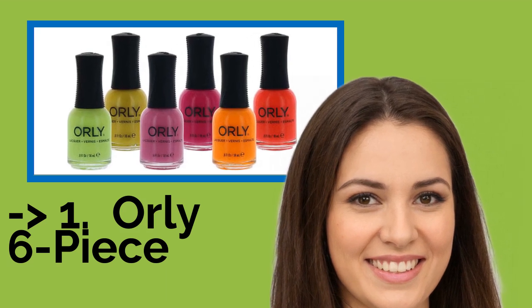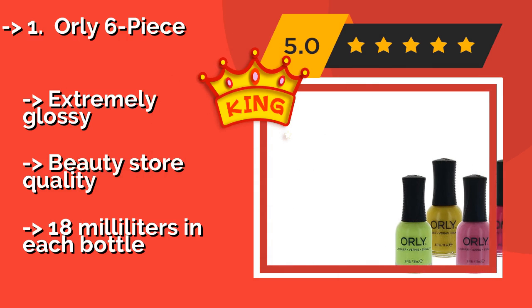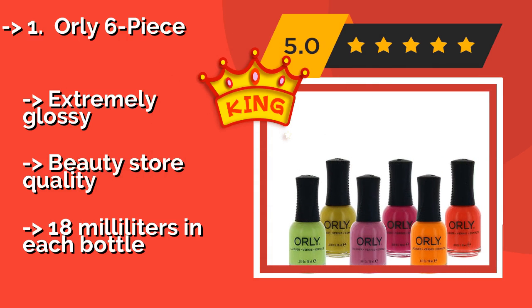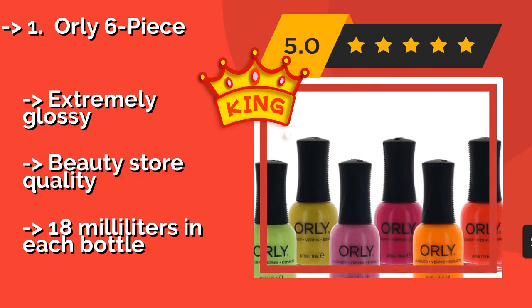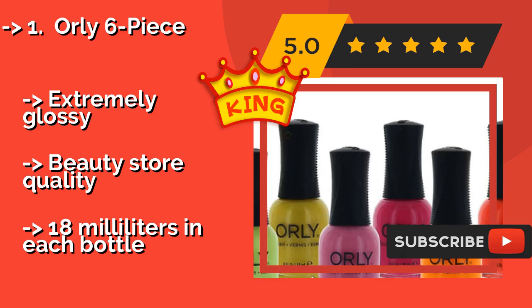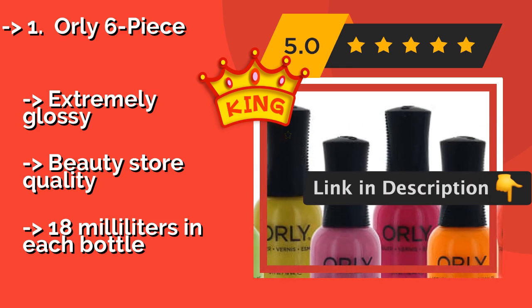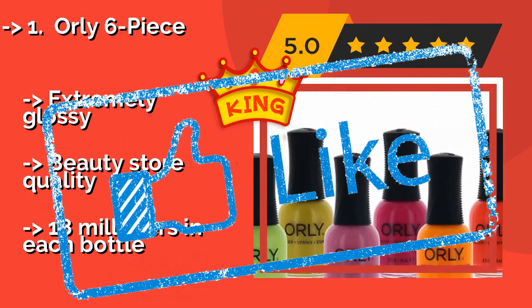The best of the best is the Orly 6-Piece. With plenty of carefully grouped shades to choose from, the Orly 6-Piece, around $14, is guaranteed to suit any taste. These high-shine lacquers will trick your pals into thinking you just got back from the salon, and they come boxed and ready to wrap as a nice gift. They are extremely glossy and of beauty store quality, with 18 milliliters in each bottle.